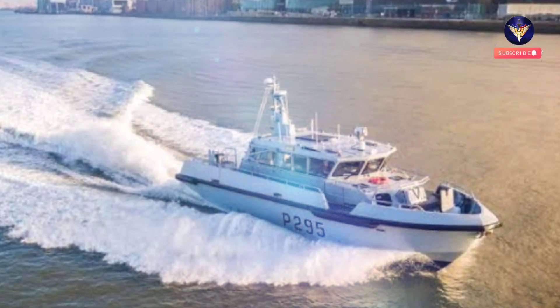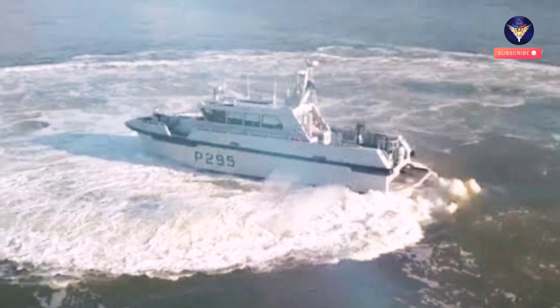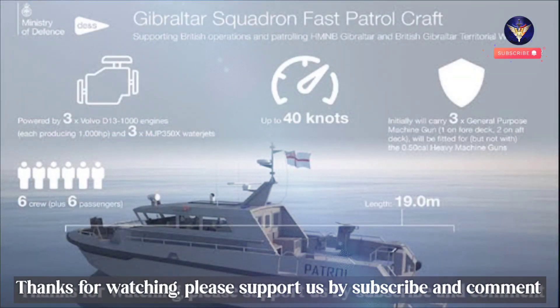Powered by three Volvo D13 engines, HMS Cutlass features advanced technology, including an integrated CGI OpenSea 360 maritime mission system and situational awareness equipment.